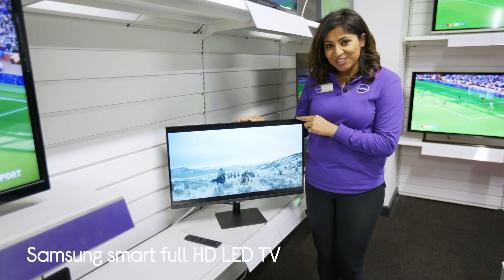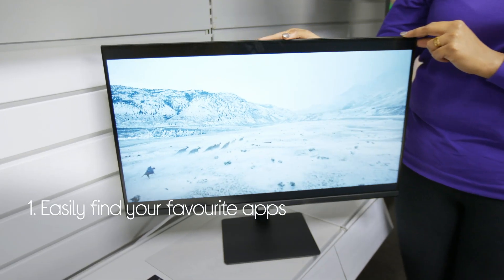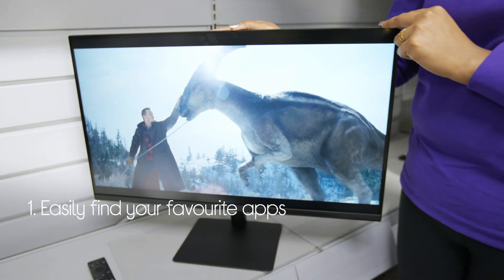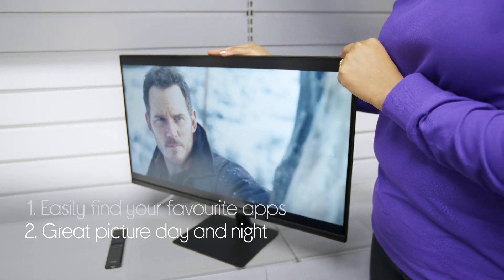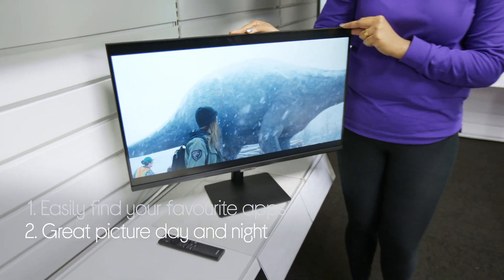Let's take a look at the Samsung LED TV. It makes it easy to find all the apps and streaming services such as Netflix, YouTube, Disney Plus, and more. It also gives you great picture day and night, as it automatically adjusts the light settings based on the light in the room that you're sitting in.